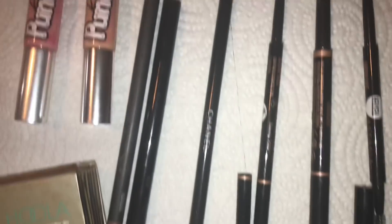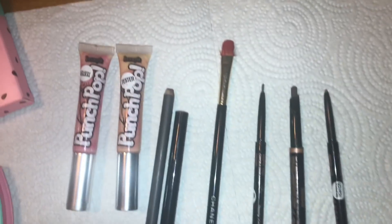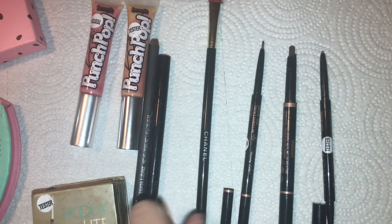Then I found what I think is a Chanel lip brush. I didn't even know Ulta sold Chanel makeup, so that's pretty cool. I haven't cleaned it yet, but I think it's definitely a lip brush because it has some lipstick on it.